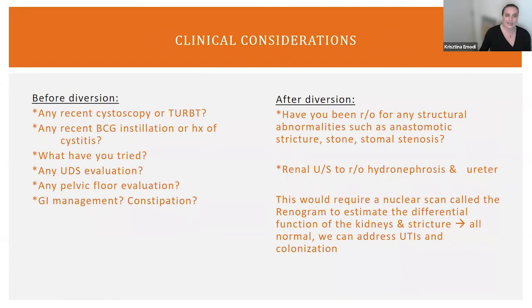The clinical considerations I always have when seeing patients — if you have not had a cystectomy yet but are under bladder cancer treatment or intravesical treatment: have you had any recent cystoscopy, instrumentation, or tumor resection? Have you had any cystitis, pelvic floor evaluations leading to urinary tract infections, or urodynamic studies? GI management and constipation are also important — people who are constipated, because your bowels are anterior, are much more likely to develop urinary issues over time versus people with healthy GI flora.